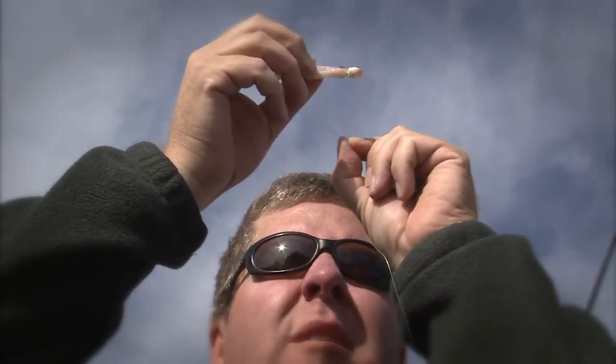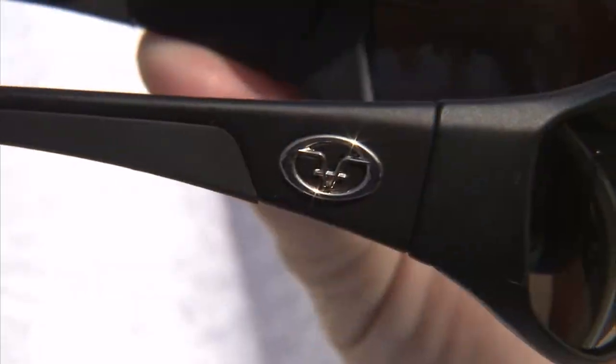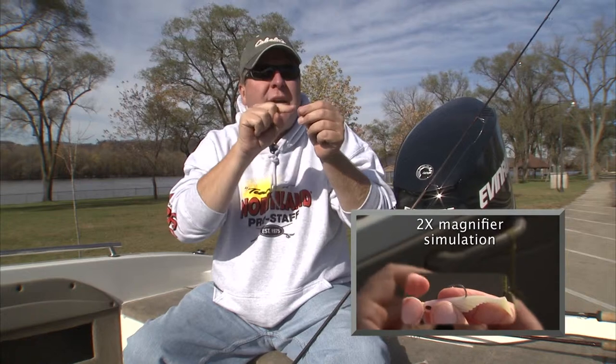Just this year I accepted the fact that my vision is not what it used to be, so I went to bifocal sunglasses. These are Flying Fisherman sunglasses — the Falcon series. They've got little magnifiers down there in the bottom, a 2x magnifier, so I can look down here if I'm tying on a lure up here and I can't see it very good because it's hard to get that line through that hole.